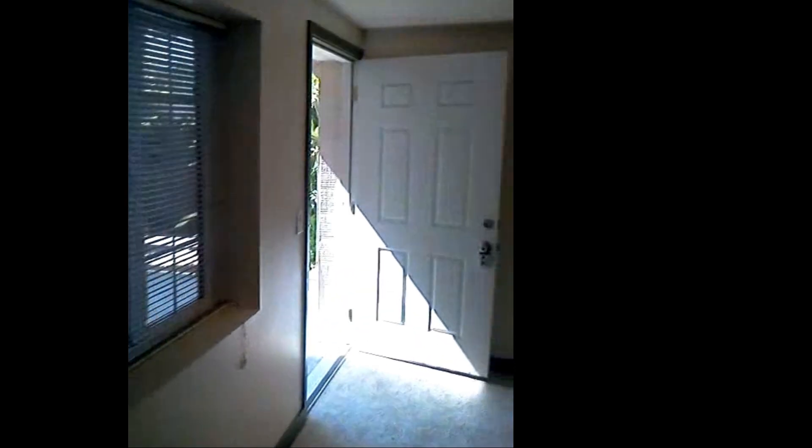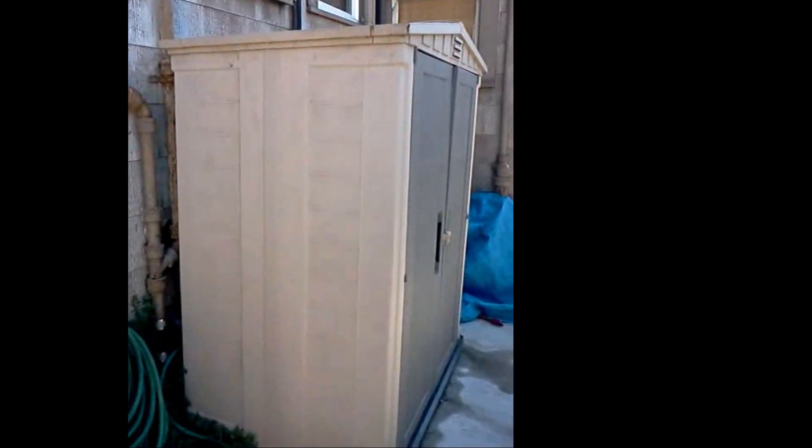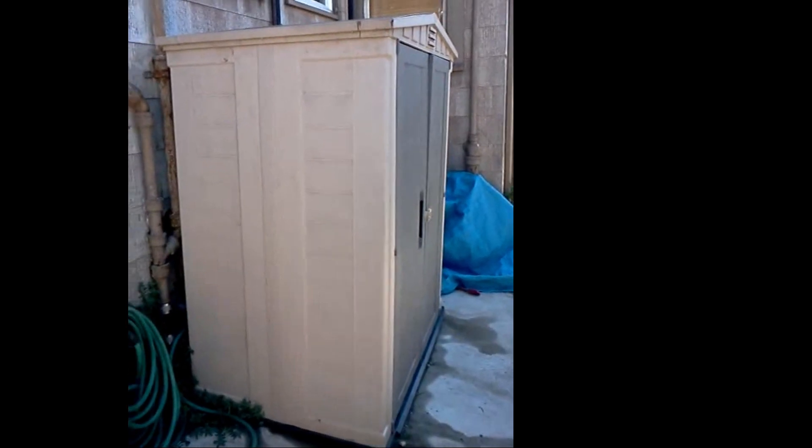On the way back out, I'll show you the shared yard area. This outdoor unit is laundry.